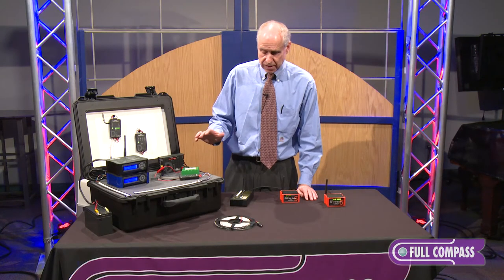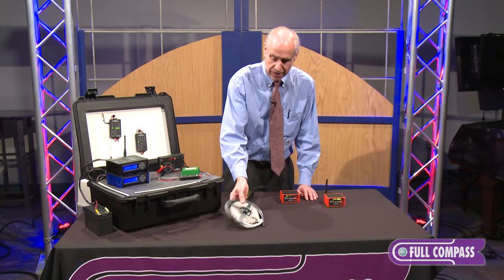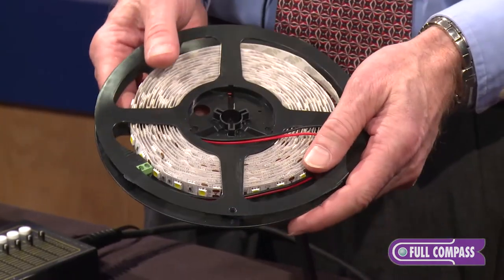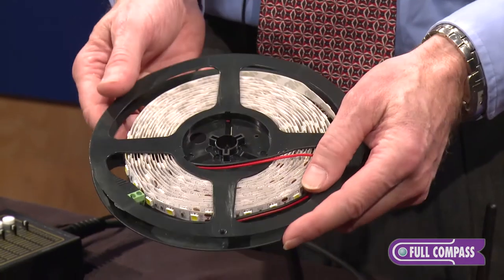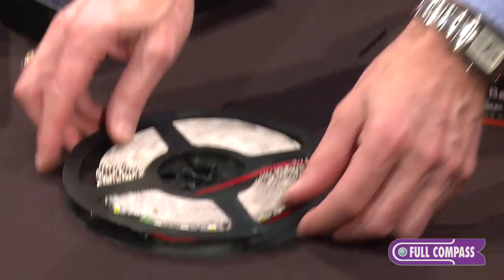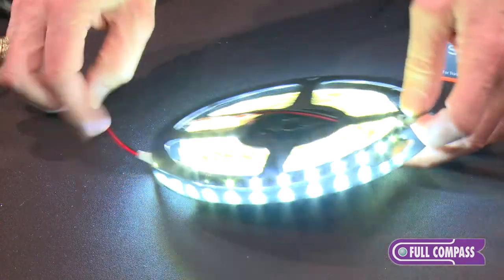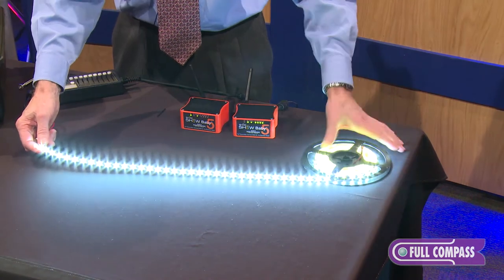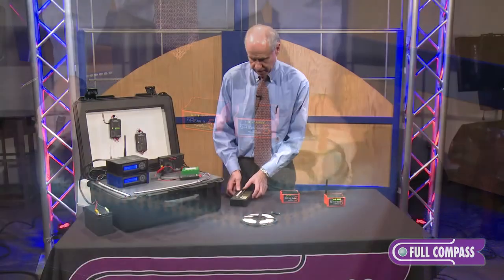Something new on the scene is the advent of LEDs and LED tape. This is a reel of LED tape, normally sold in 16-foot reels. That is representing a new event now on the Broadway stage because they're starting to use it for all kinds of lighting — accent and space lighting.